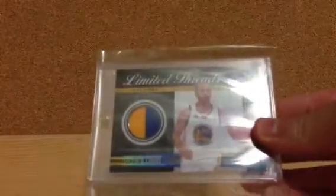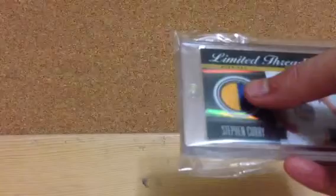First off, a Stephen Curry patch numbered out of 25. Very beautiful card. The patch looks a little different in person — there's more stitching than it looks right there. There's stitching right there in the yellow. Really nice patch of Stephen Curry.